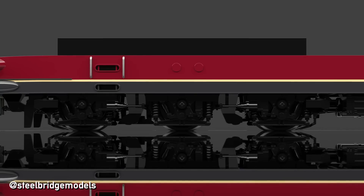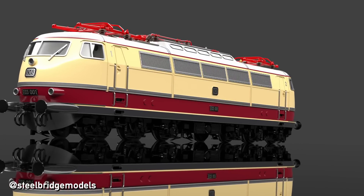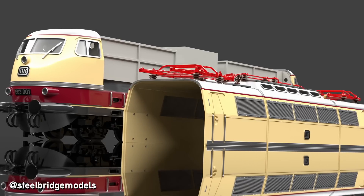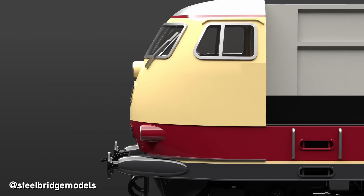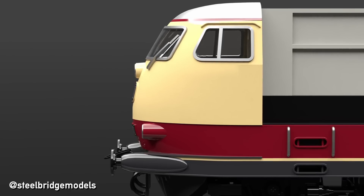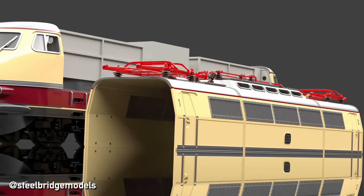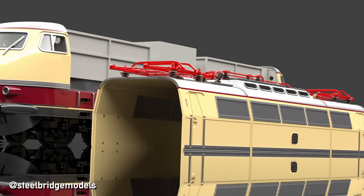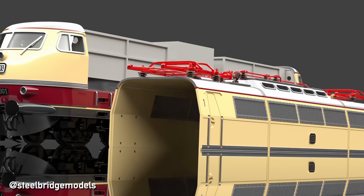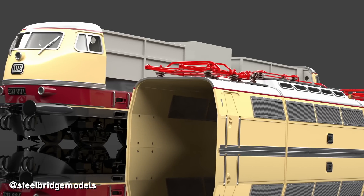This sturdy frame then allowed not only for a lightweight body, but also for an entirely new body plan that broke with the traditional box. The body of the E03 consists of five parts, of which the outer two — semi-permanently fixed to the frame — contain the driver cabins, and the three in the middle cover the engine room. The latter are held in place by screws and can be easily removed for repairs and overhauls, allowing for maximal access and making it easy to crane out large components.